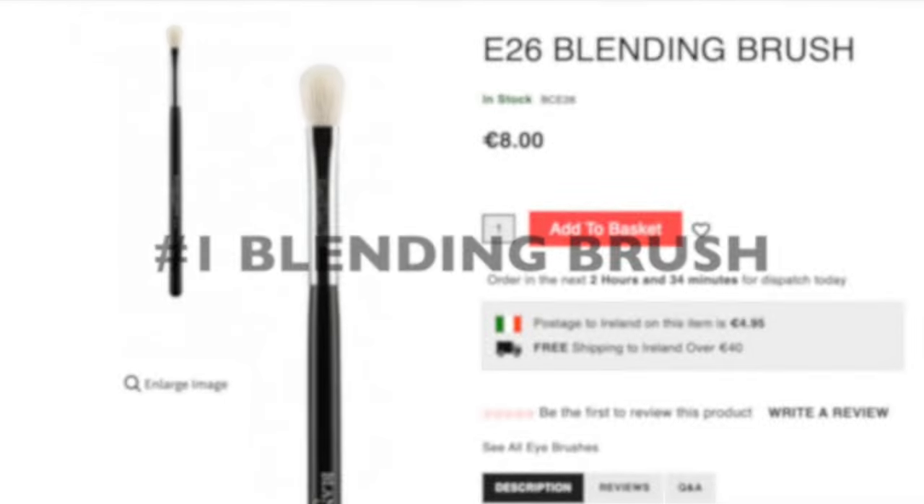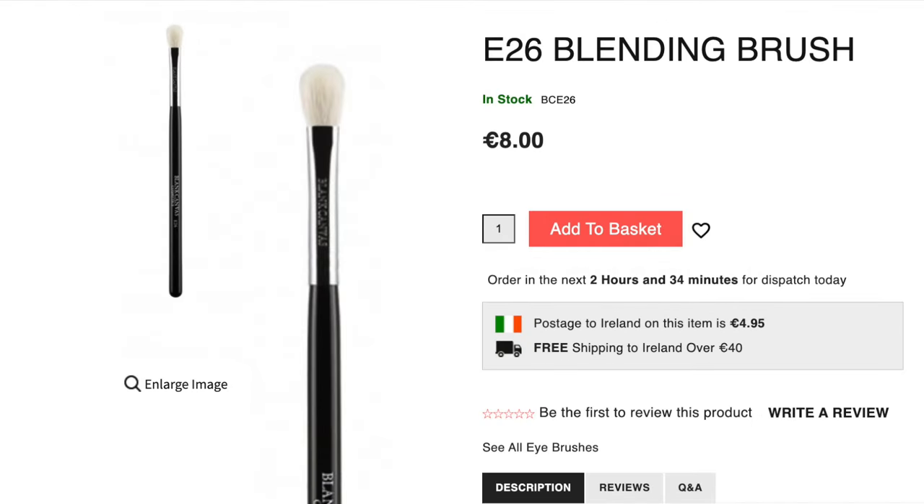Now, there's a million different ones to choose from, but here are the two that I use the most often. So we have the E26. This is a beautiful brush to use — super easy to create different blending techniques. You can use it horizontally, you can use it vertically. It's not too fluffy; it has a little bit of stability behind it.